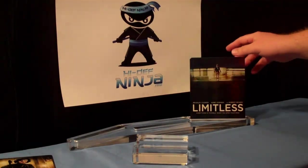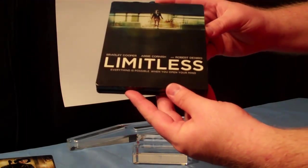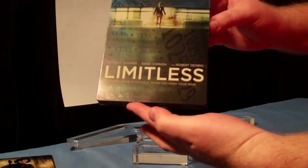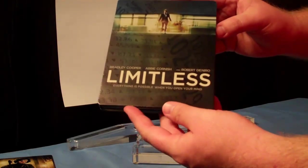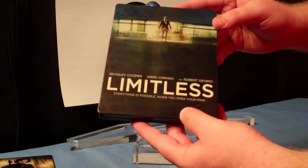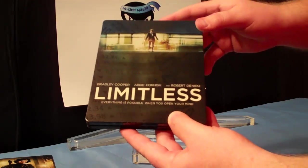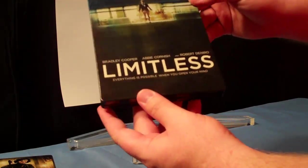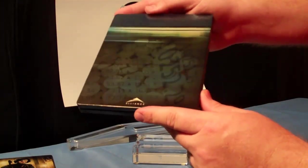Moving on along, last in this mini-wave is Limitless. A lot of people weren't liking the design on Limitless, but as it's turned out this is actually one of my favorites from the wave — not just because I love this movie, but for those of you who remember the Transformers: Revenge of the Fallen Future Shop exclusive, it had those hieroglyph-type Transformer icons spread throughout the case in a different printing format. This actually has the same thing, but with numbers. Really cool, really unique, definitely sets it apart — love that look to it.